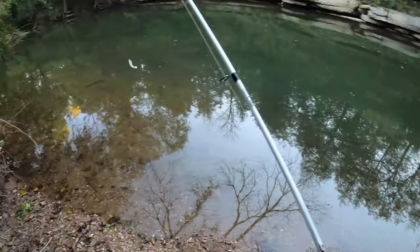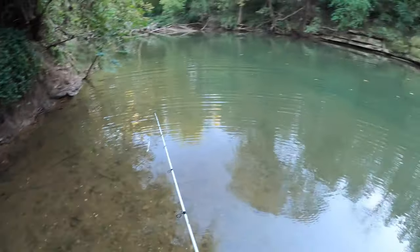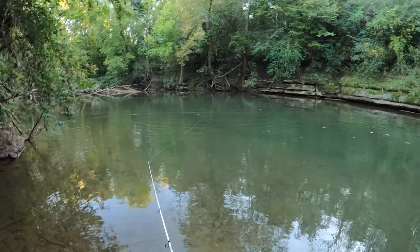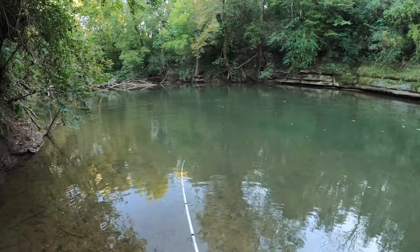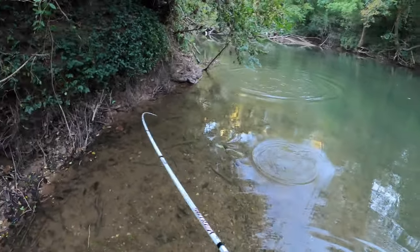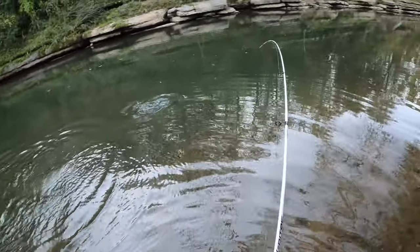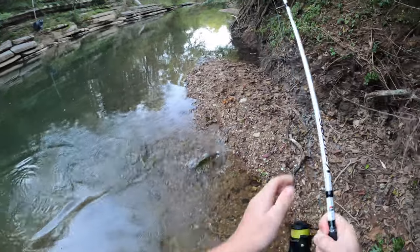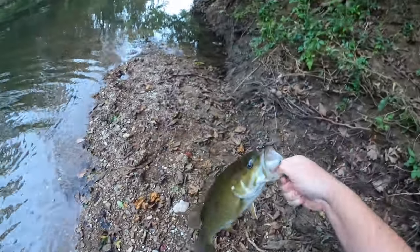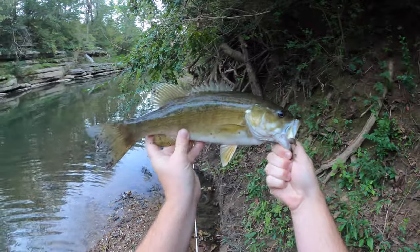We just switched up. I'm using this little Z-Man white shad swimbait — minnow swimbait, I'm not sure. Got one! I saw him take it — I saw that big old boy take it. Yeah, smallmouth! Oh he's gone... I saw him come out and take it. Come here buddy. Oh yeah, that's a big one! Nice fish, dude — he smashed that Z-Man swimbait!